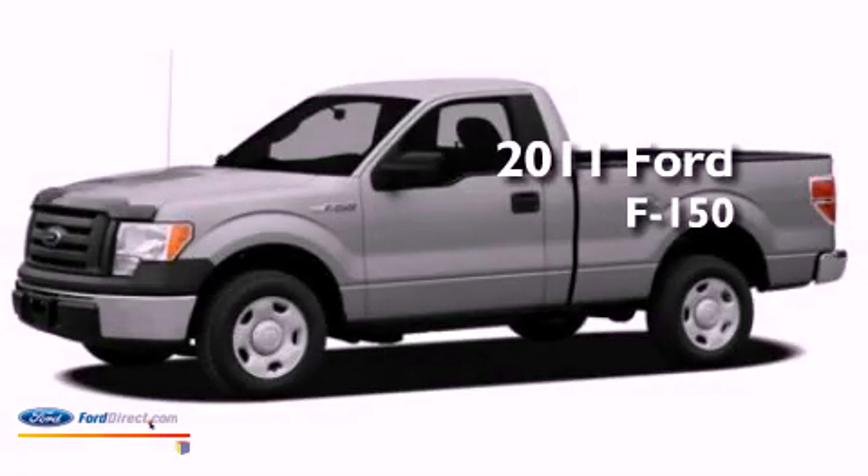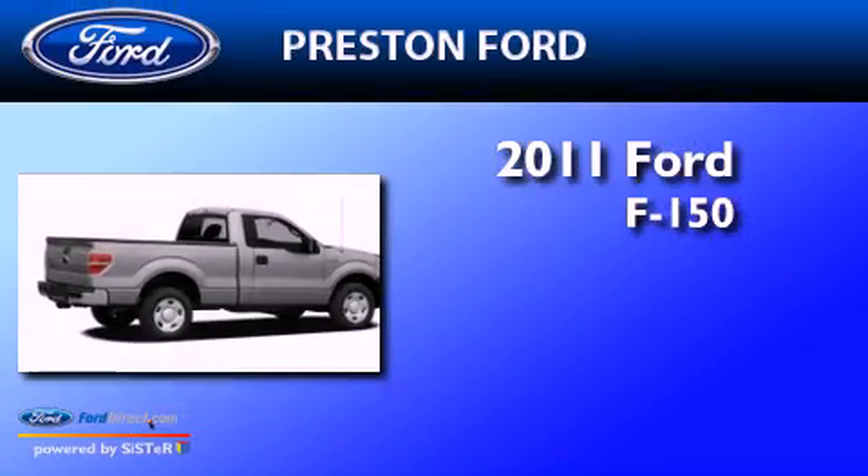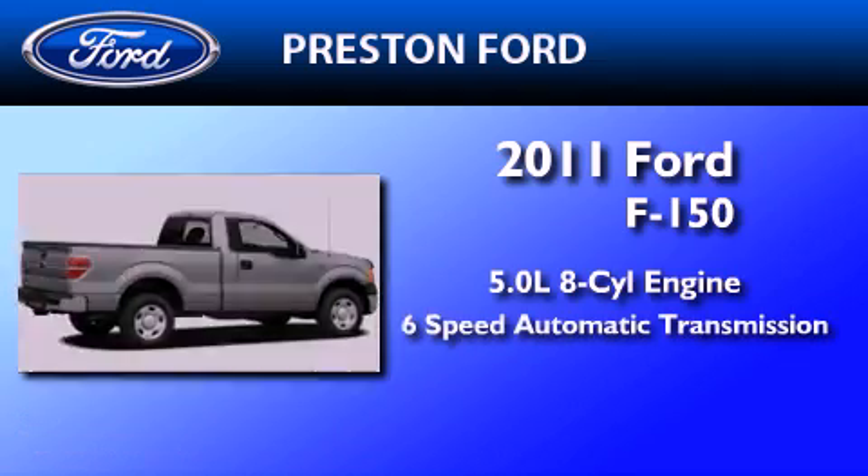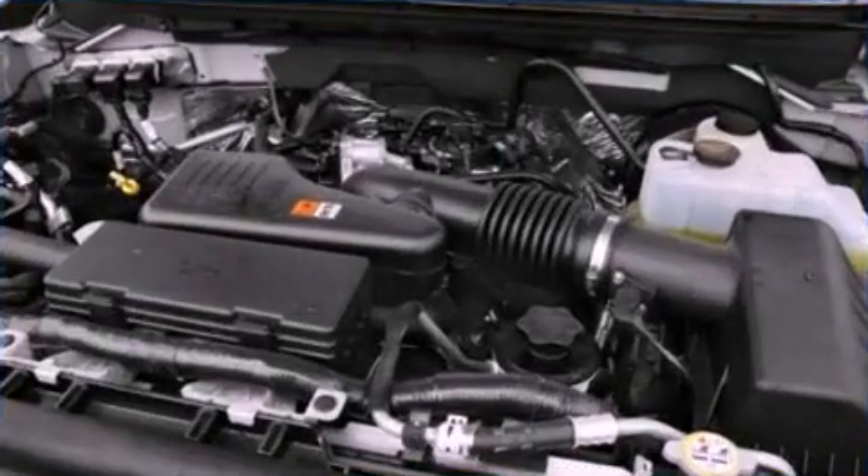This is a brand new 2011 Ford F-150. It has a 5.0-liter eight-cylinder engine, a six-speed automatic transmission, and four-wheel drive.